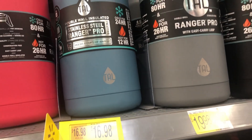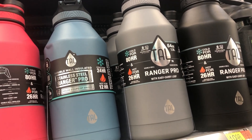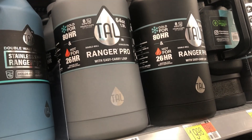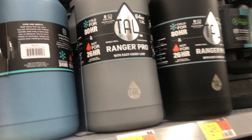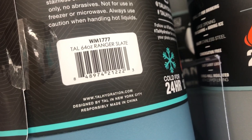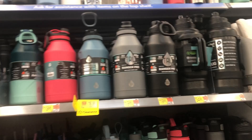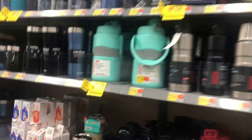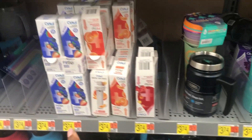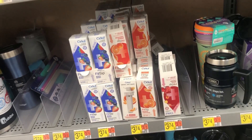And then we have this one right here — Tal brand, 64 ounces, and the color is slate. It's for sixteen dollars and ninety-eight cents. I think that's all I see over here. Let me know if y'all try the circle and let me know how y'all like it.